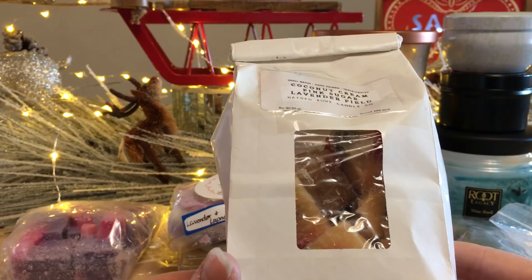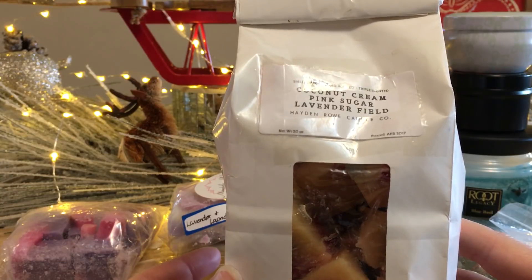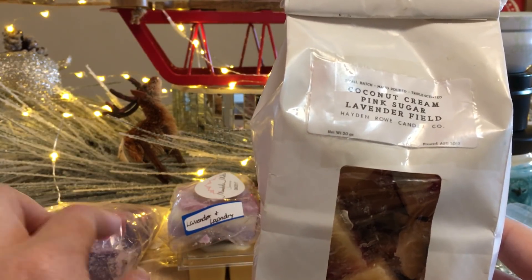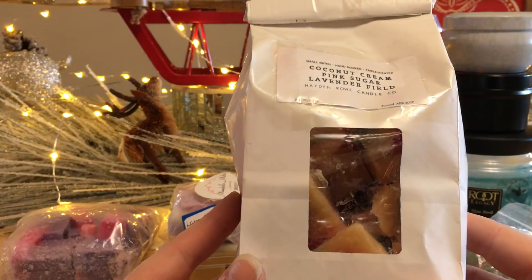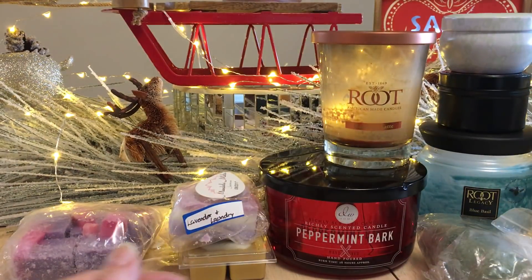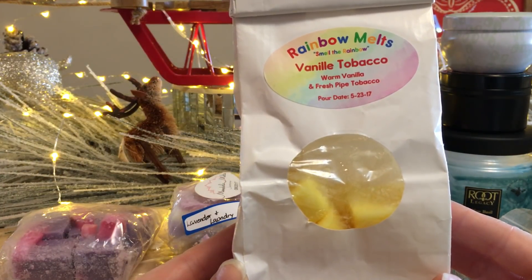I also have a coconut cream, pink sugar, lavender field loaf — about half a loaf that I made. It's pink sugar chunks, lavender field chunks, and a coconut cream overpour. I really like this one in my bedroom and I have lots and lots of it.